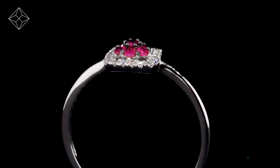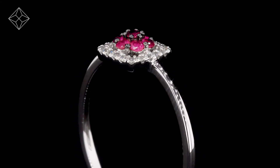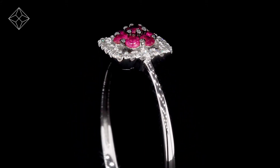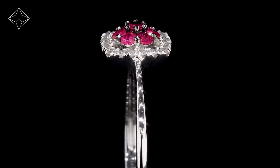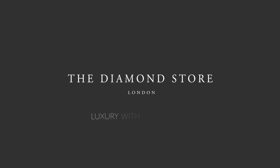With free UK delivery, your ring arrives in plain discreet outer packaging so as not to spoil any surprises. The Diamond Store — luxury with confidence.